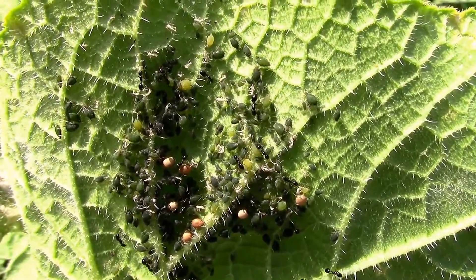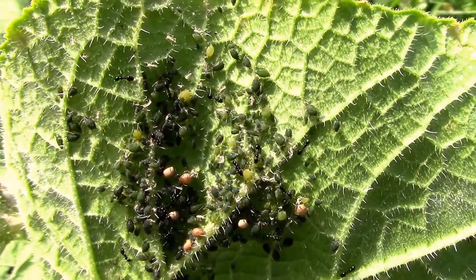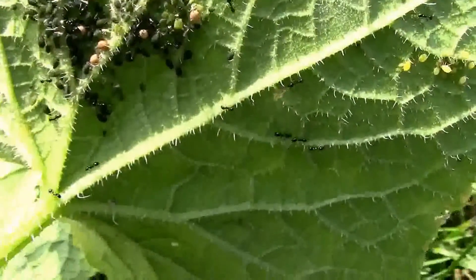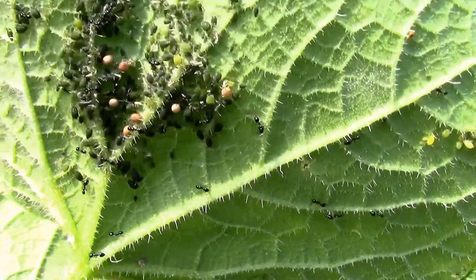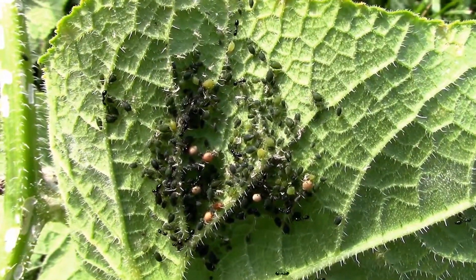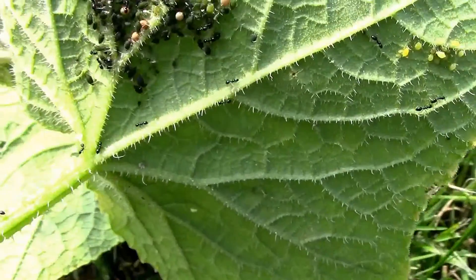But I can see there are some small ants. Some species of ants will actually protect and take care of aphids and use them for food.